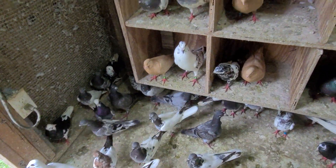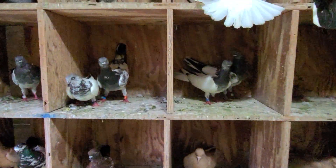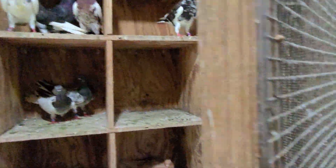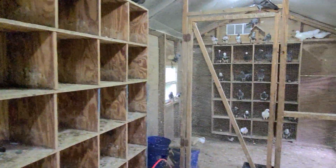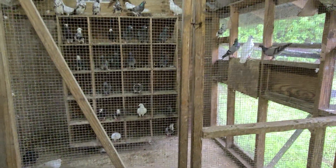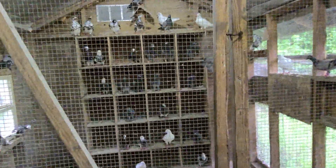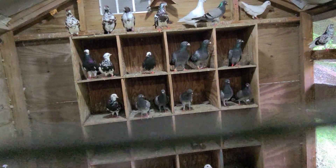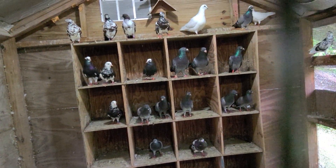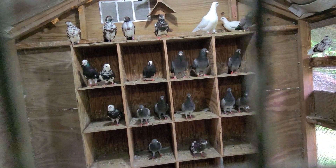Dennis doesn't have any nest bowls out here so he's not breeding right now. He has the birds separated in three sections — right now he's leaving them open loft, flying all those on the other side I just showed you, and these he has locked up as prisoners. So this is what's going on here at the Yes Loft. You can hear that rain coming down.